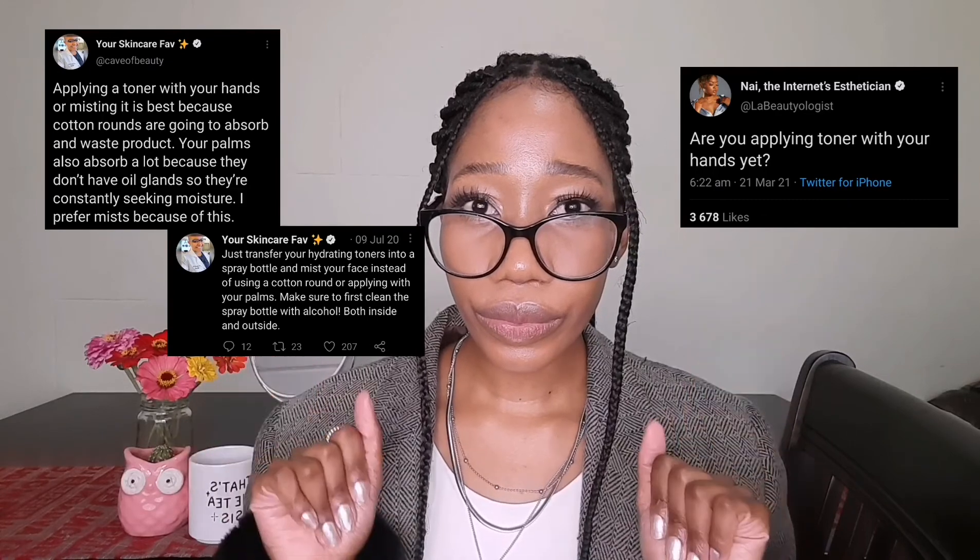Welcome to Topical Topicals — this week's insert looks at the latest trend of using toner with your hands. Can you use toner with your hands? That is the question. We've seen skincare enthusiasts and estheticians on Twitter talking about using toner with their hands, and some people have expressed excitement about finally being able to speak their truth on the method they've been using. Stay tuned for more on that.